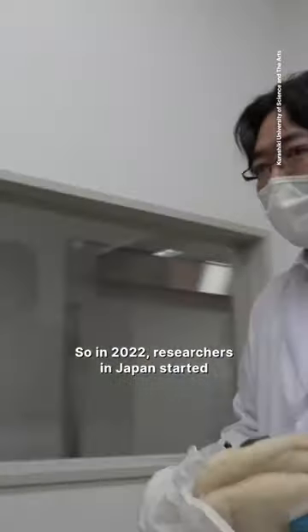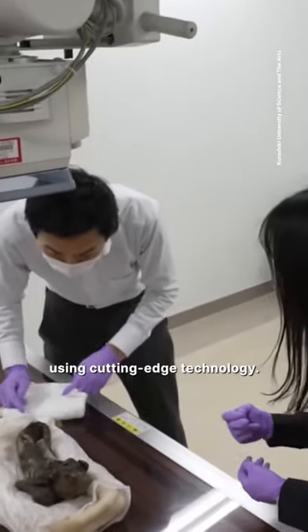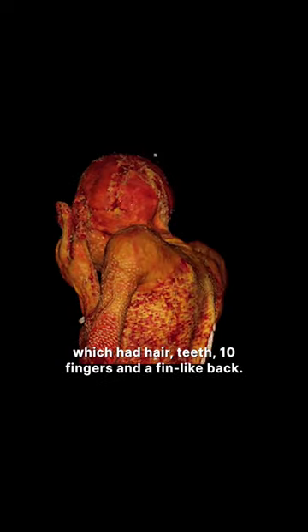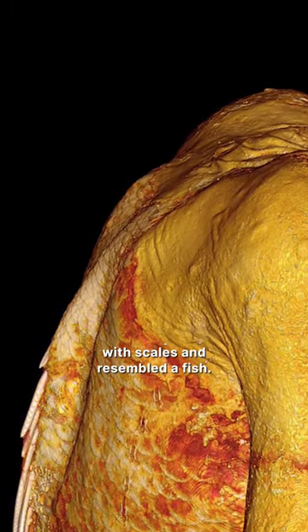So in 2022, researchers in Japan started scientifically analyzing the mummy using cutting edge technology. Researchers generated a 3D image of the creature, which had hair, teeth, 10 fingers, and a fin-like back. Its lower body was covered with scales and resembled a fish.